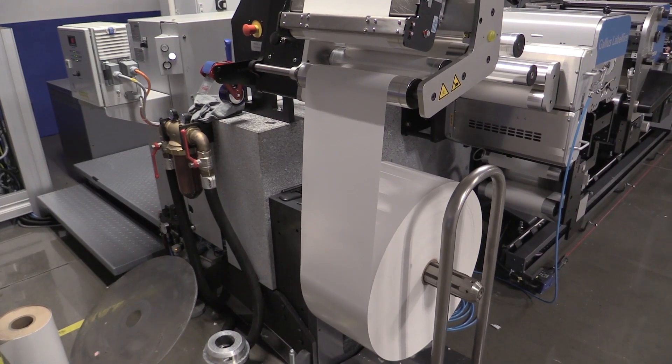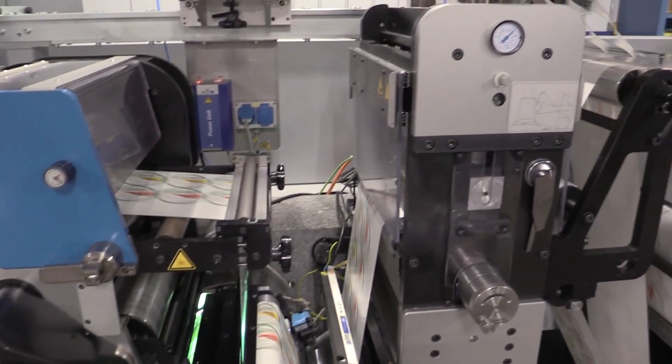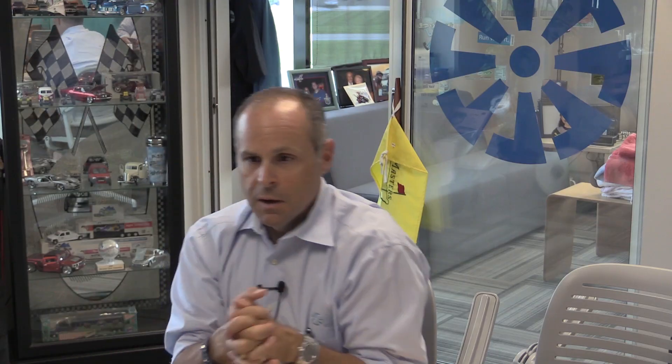I wanted a machine that I could put a substrate on, print it, die cut it, embellish it, and if I needed to send it over to finishing. So I told myself I'm not going to buy another machine until that problem has been solved.